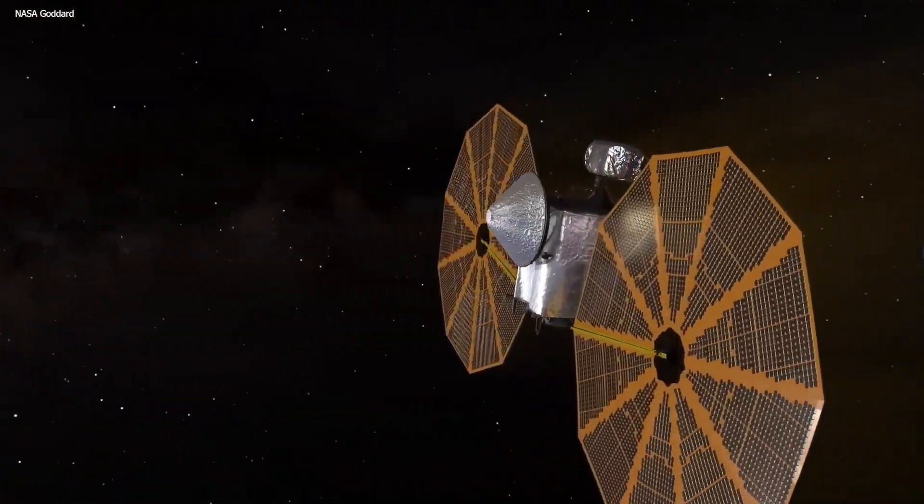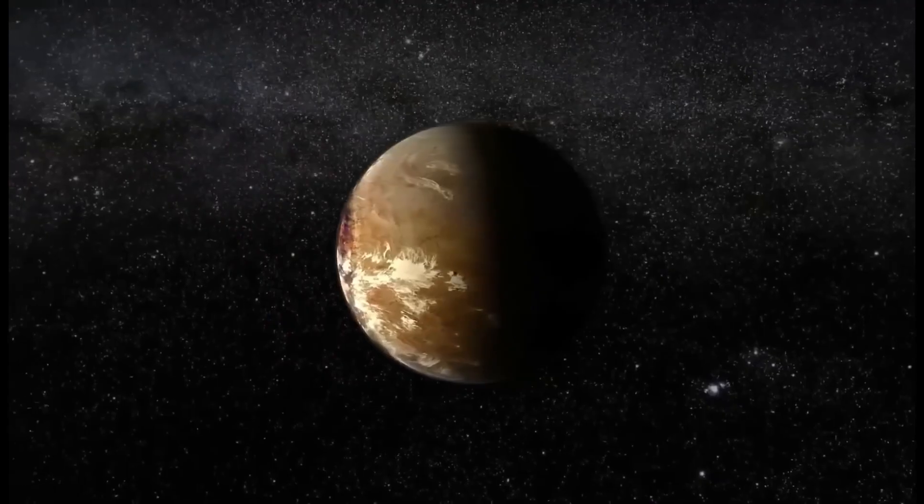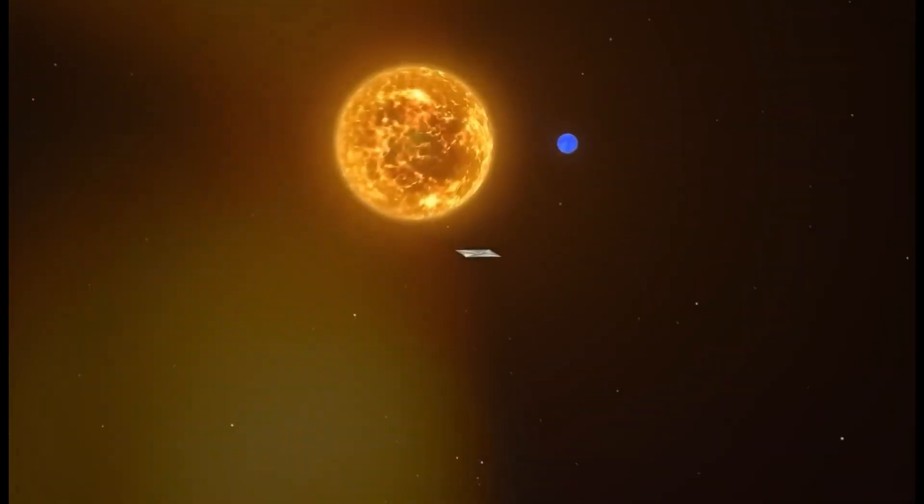Astronomers are now able to peer through cosmic dust and gas, revealing details of exoplanets that were previously hidden from view. This breakthrough has been particularly crucial in the study of Proxima b, providing unprecedented clarity in imaging our closest exoplanet neighbor.